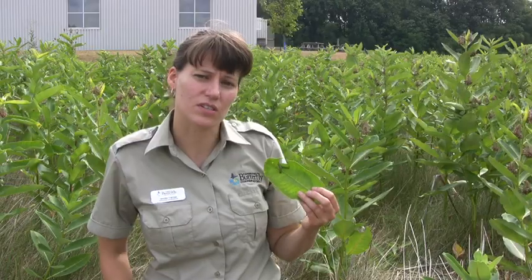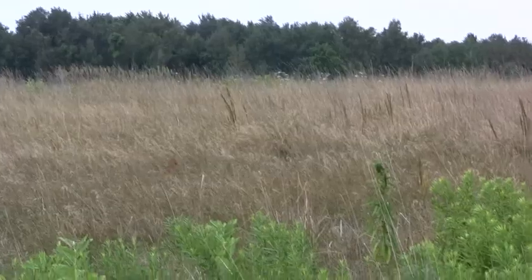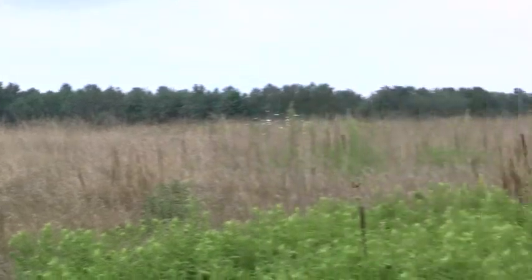Behind me you can see a wonderful milkweed meadow. This has got lots of common milkweed in it. It's a great way to help monarch butterflies by planting the milkweed plant.